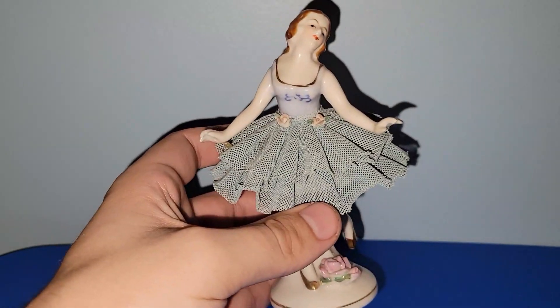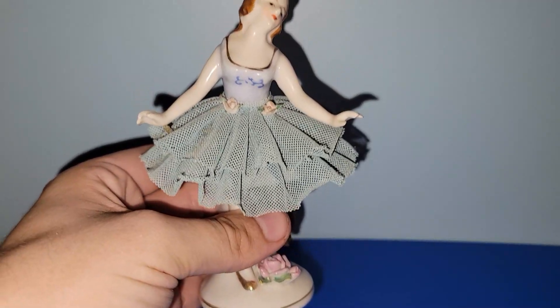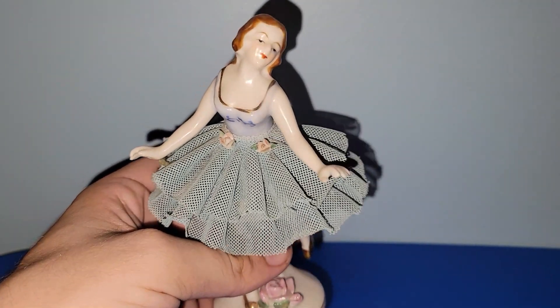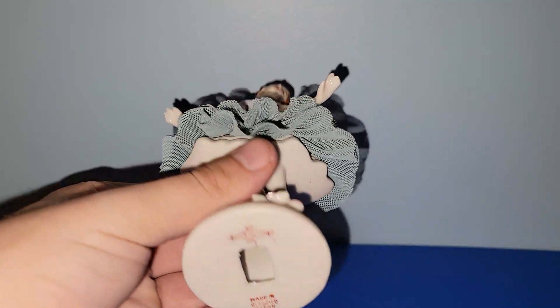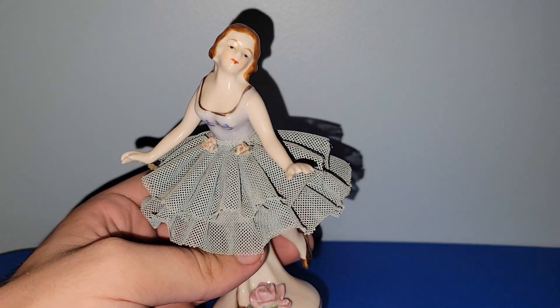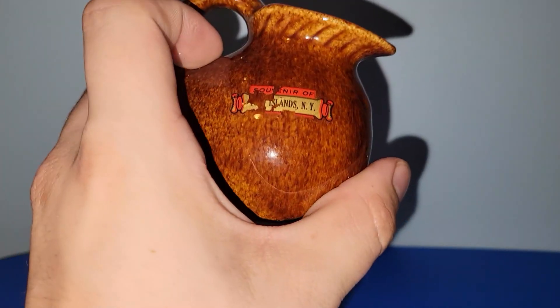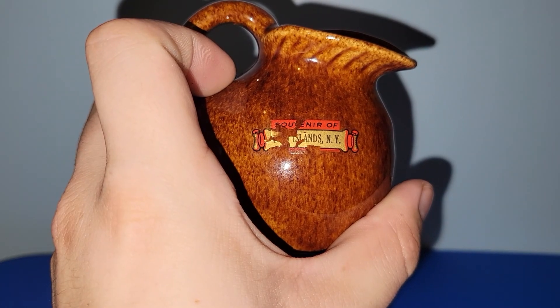I got this figurine — she's a made-in-occupied-Japan ballerina, marked TK, Made in Occupied Japan. So this is from 1945 to 1952. I thought she was interesting. I'll do research, and if she's not worth anything significant it's off to the live sale.